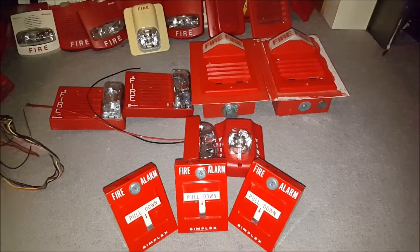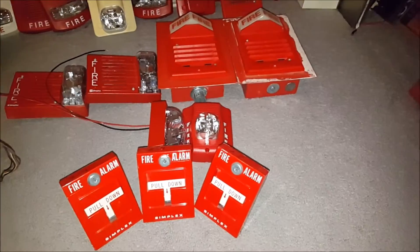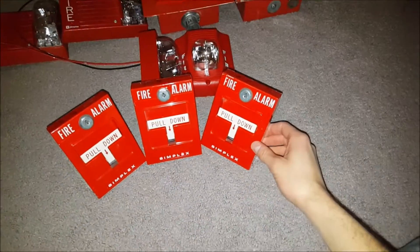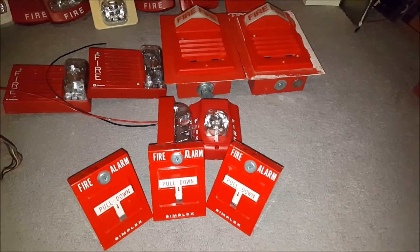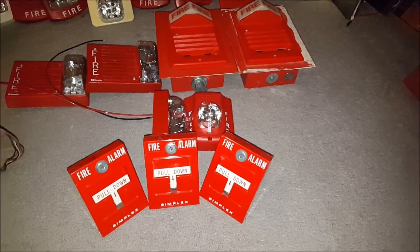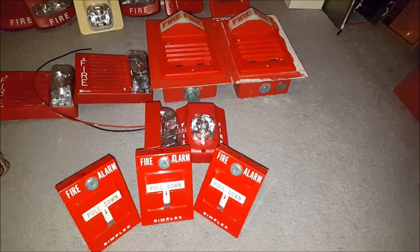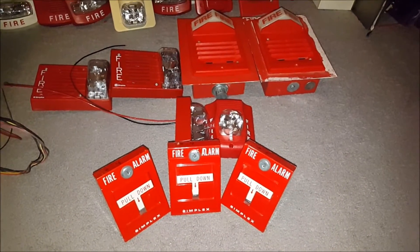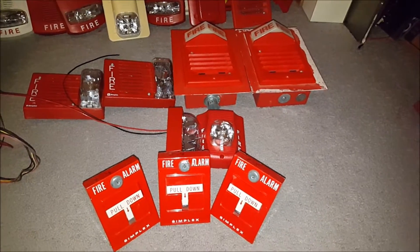The bad news is I did not get the main fire alarm control panel from the building as I had planned. Long story short, the contractor who saved me all these parts hurt himself — not on the site and not badly — but he was not able to get down to the basement in time to save me the fire panel. The building demolition was completed on Monday, about two days ago.